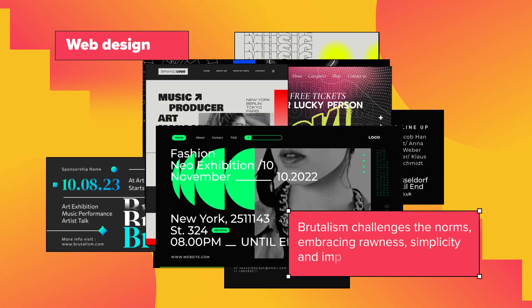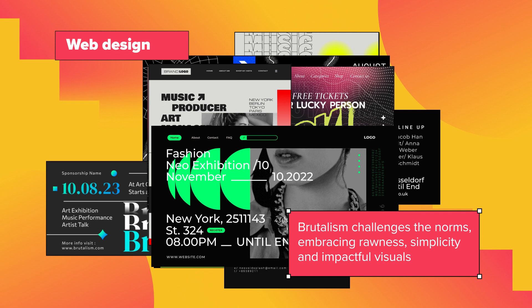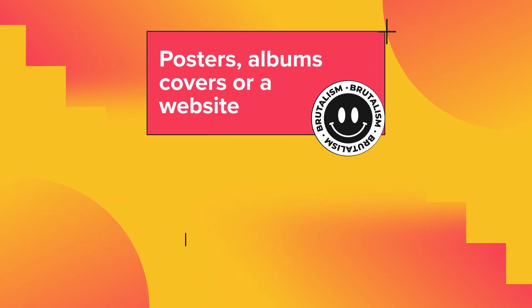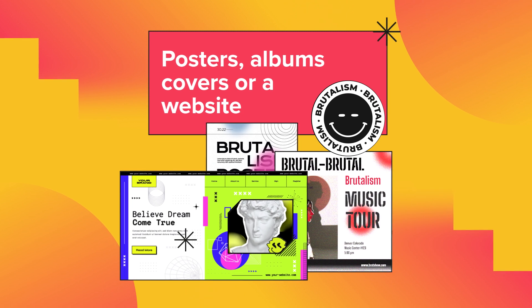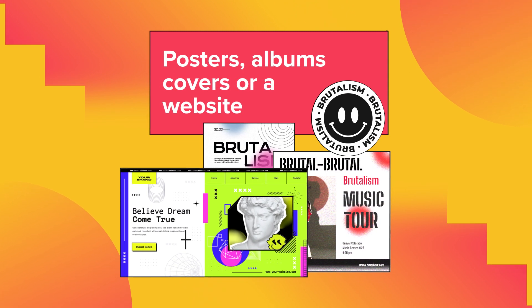Brutalism challenges the norms, embracing rawness, simplicity, and impactful visuals. So whether it's a poster, an album cover, or a website, remember that you can find bold, raw, and impactful designs at freepik.com.